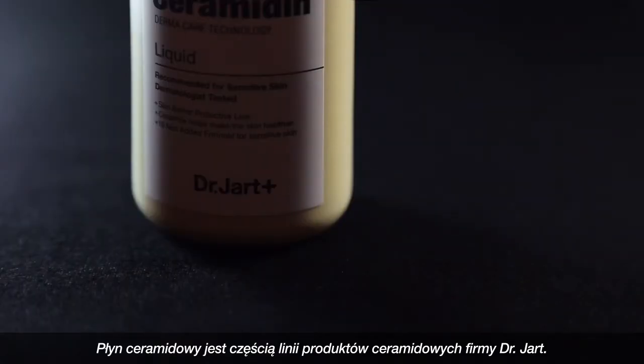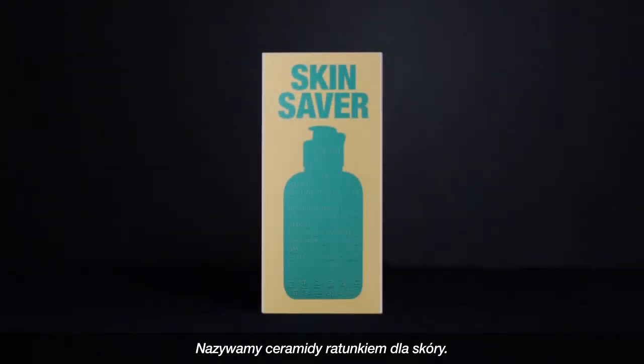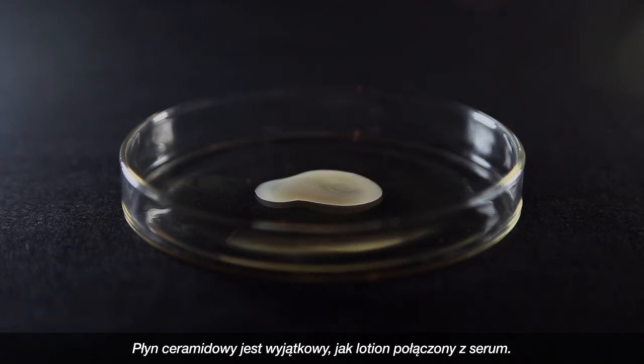Ceramidin Liquid is part of Dr. Jart's Ceramidin line. We call Ceramidin the skin saver. Ceramidin Liquid is a unique lightweight lotion plus serum.